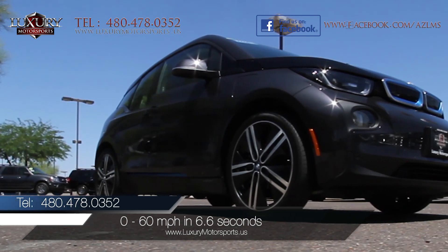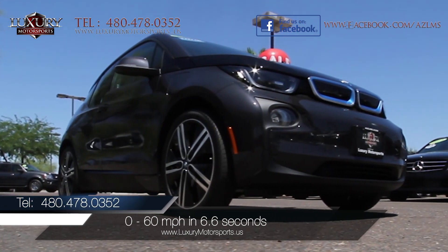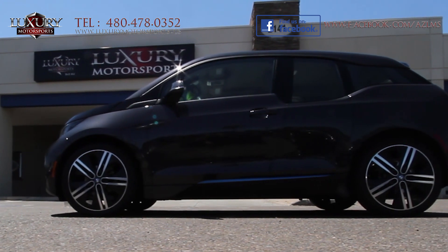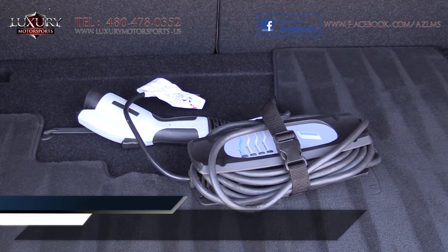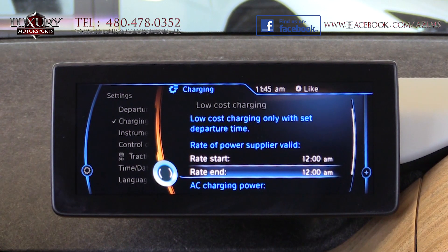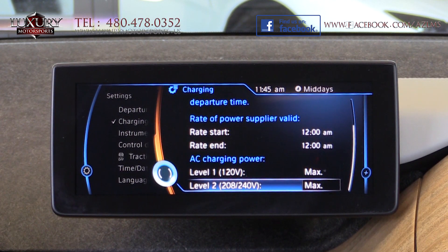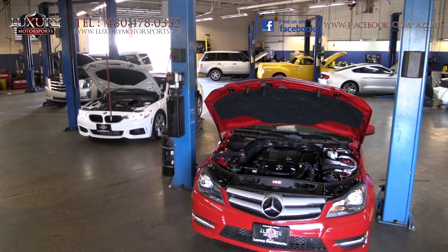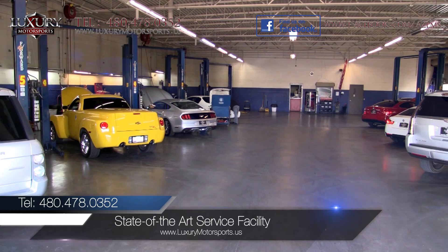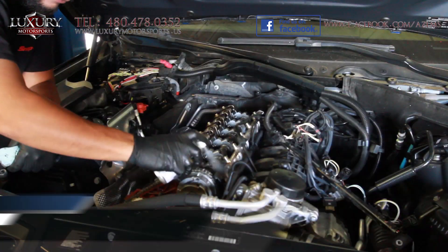In track testing, this feisty little i3 sprinted from 0 to 60 miles per hour in an impressively quick 6.6 seconds. Charging times range from 20 hours with a 110-volt outlet down to only 4 hours with 240 volts. At Luxury Motorsports, all vehicles go through a rigorous service inspection in our state-of-the-art service facility before being sold.